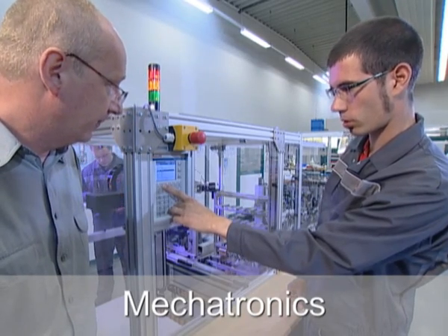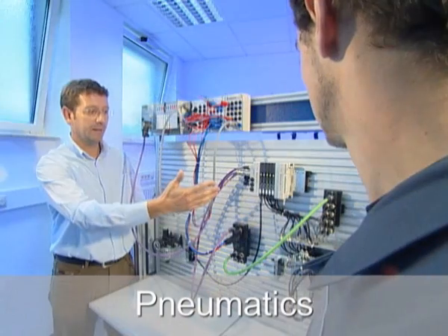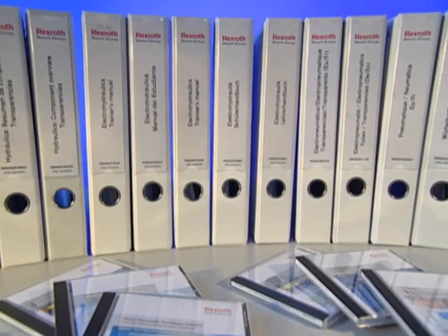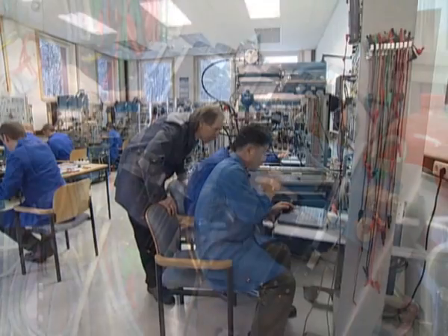With its ProLine training systems, Rexroth offers complete solutions for equipping training facilities, which impart system knowledge. Rexroth always delivers the training systems together with training material and experiment instructions for trainers and trainees, supports training providers in the planning of curricula, and offers a comprehensive Train the Trainer program.